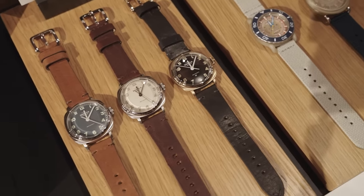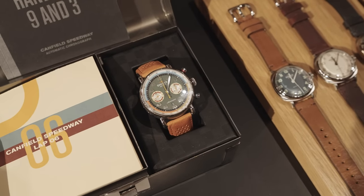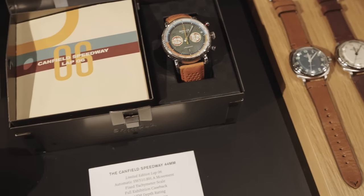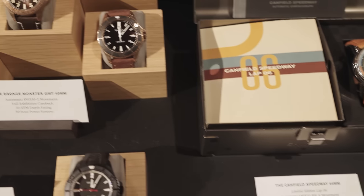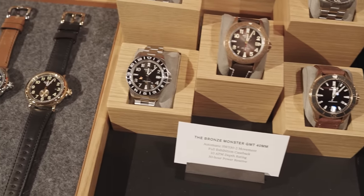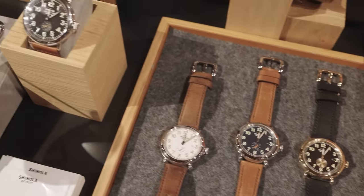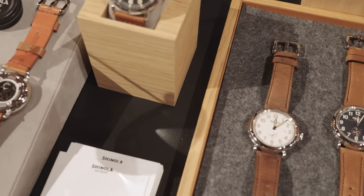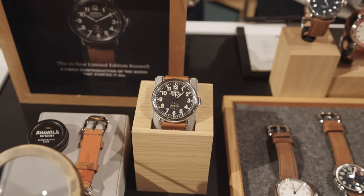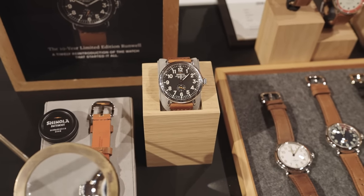What's been a fan favorite here at the show so far? The Mackinac on the back is getting a lot of eyeballs. It's our yacht timer that will be available next year, as well as the Speedway. The color makes people excited. Any favorites as far as metals go — stainless steel, bronze? The bronze is a standout. Titanium is always a good material for us, and then we're getting into ceramic as well on the Monster.